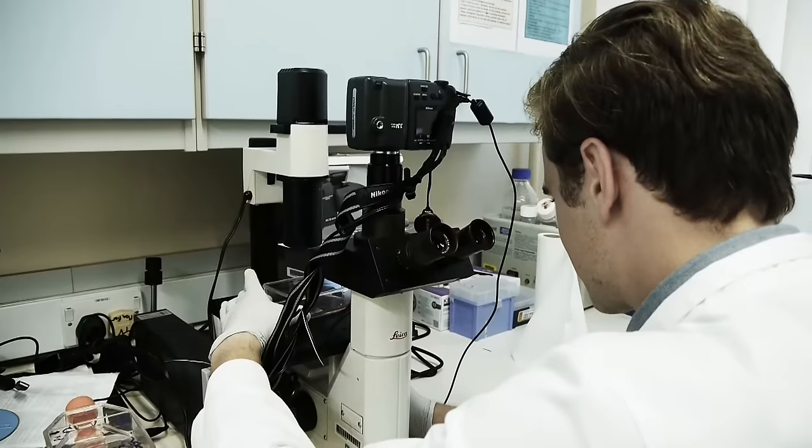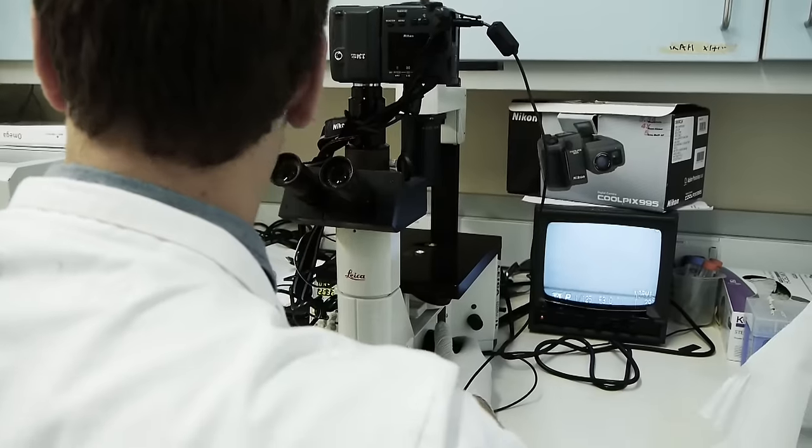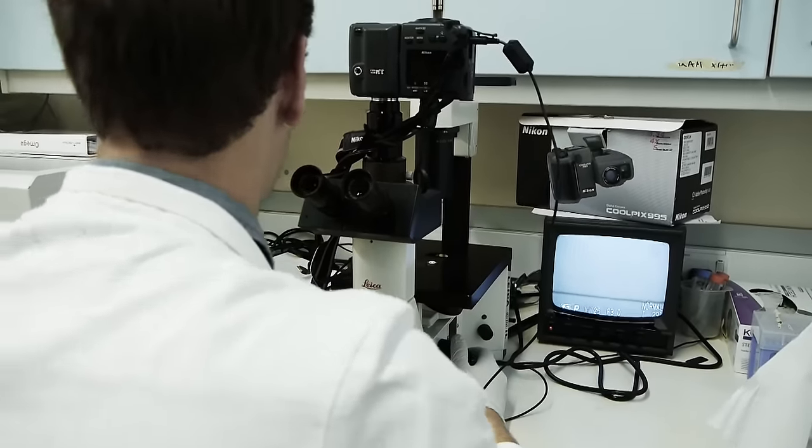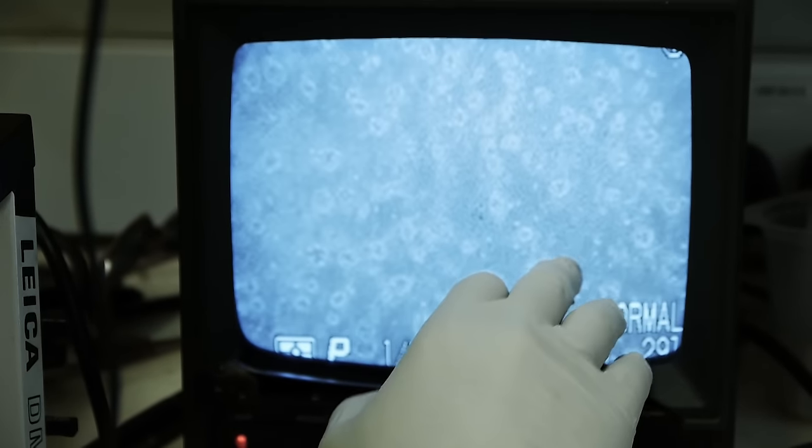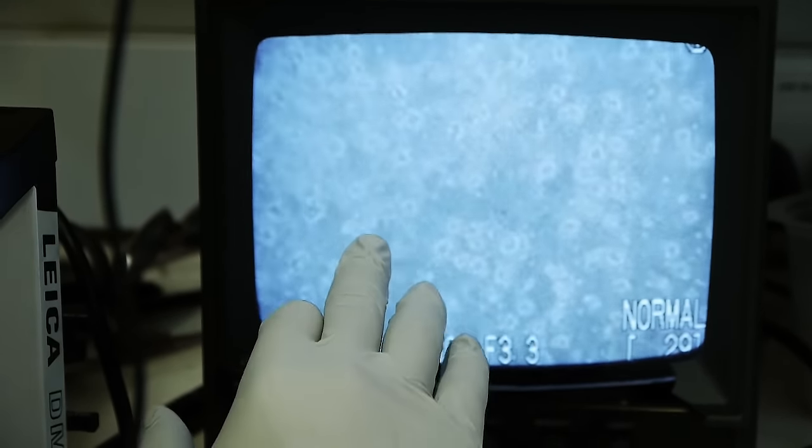I'm just checking to see how my cells are growing. I've got quite a lot of different cell types growing. You can see that these are completely confluent — so this is just all cells.